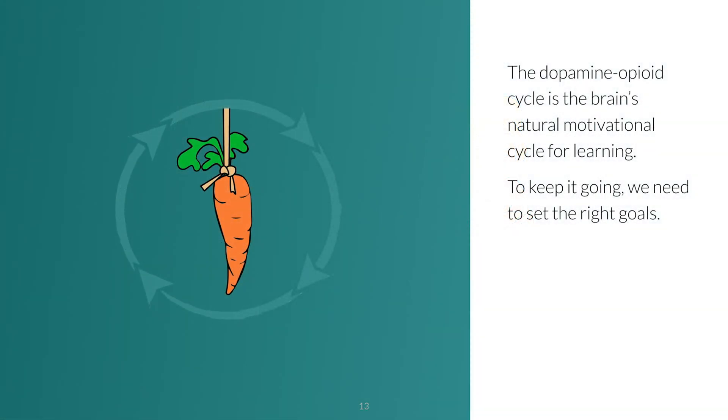The dopamine-opioid cycle is the brain's natural motivational cycle for learning. When we set a goal in the Goldilocks zone, the brain releases dopamine — the striving hormone — which makes us want to learn. Each time we make progress toward our goal, that counts as a success. The brain releases opioids, which makes us feel anything from satisfaction to euphoria, depending on the goal and the learner.